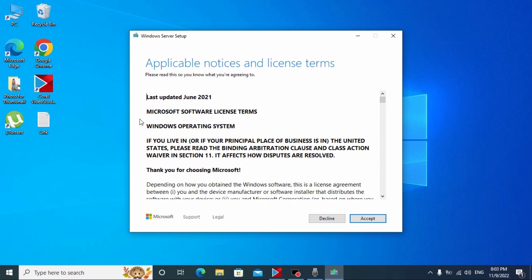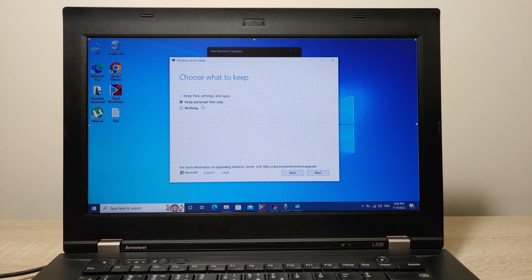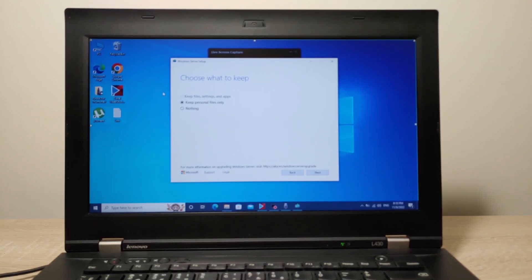I'll stop screen recording and record from my smartphone, LG G8X, because the laptop will restart. Click Accept. As you can see, you have the option to keep all your files and data, but this option is unavailable — meaning when we install Windows 11, we'll need to reinstall all programs that were installed on Windows 10.